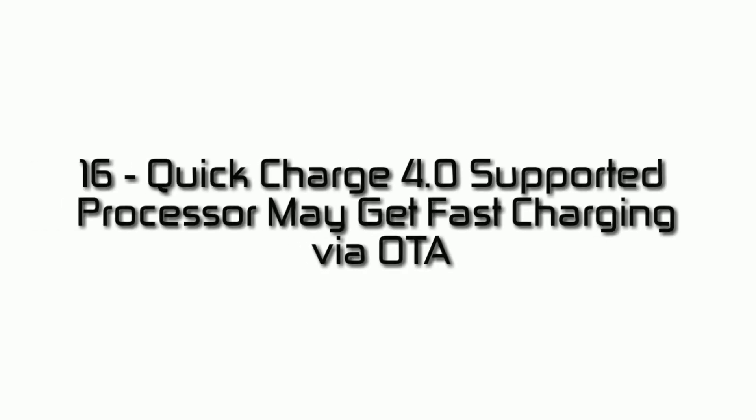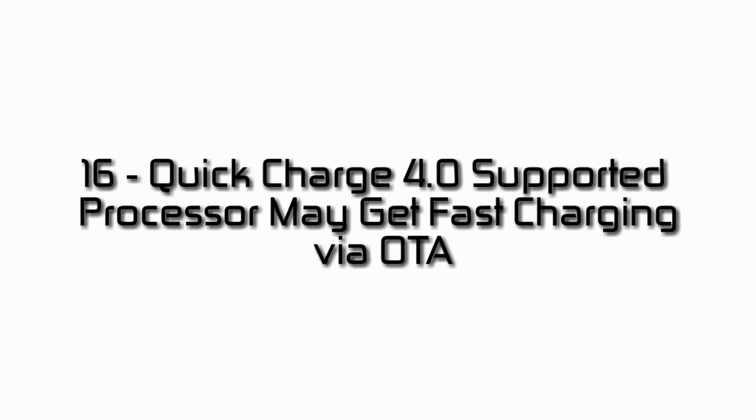Reason number sixteen: Quick Charge 4.0 supported processor — you may get fast charging via OTA updates from Xiaomi. Reason number seventeen: more color options available, for example gold, rose gold, blue, and black.